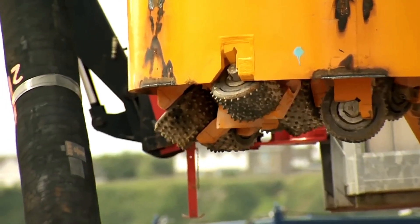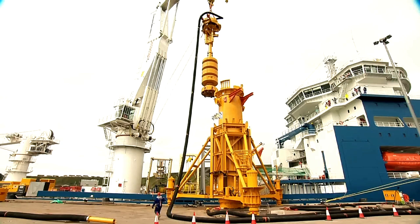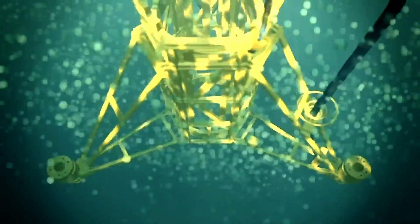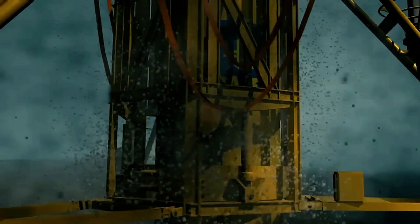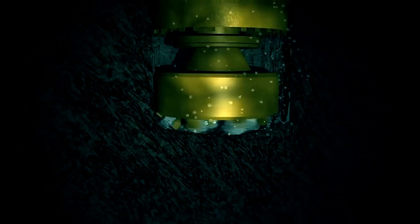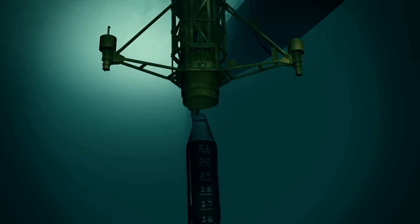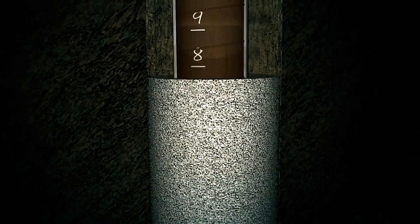These specialized foundations serve as reliable anchors for floating power plants and are installed by Bauer itself. Their SD3000 system is capable of drilling to depths of 11 meters and creating diameters of up to 2.3 meters. Remarkably, even strong currents of 22 kilometers per hour can't impede installation.